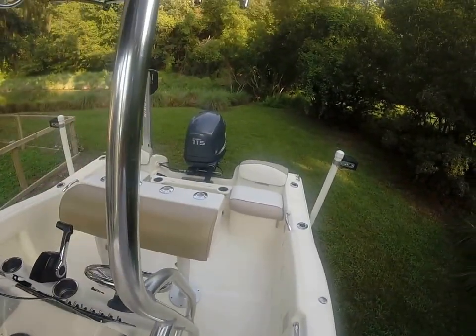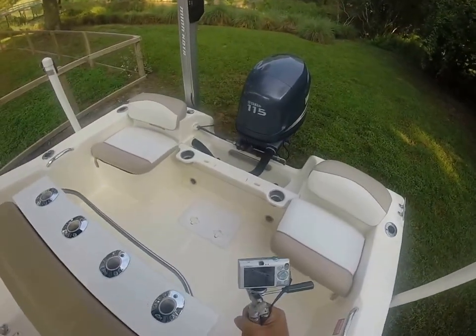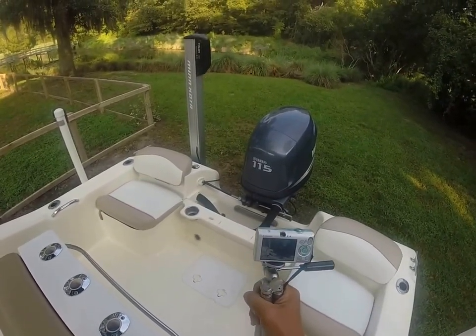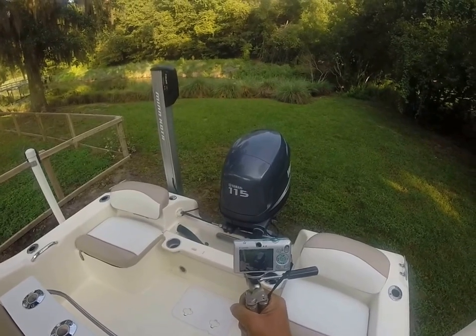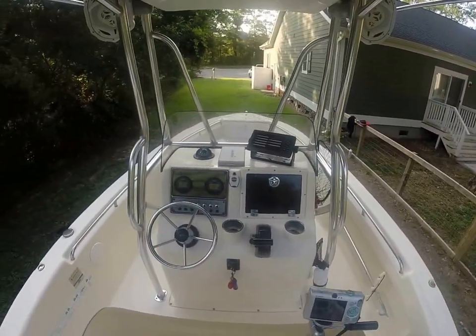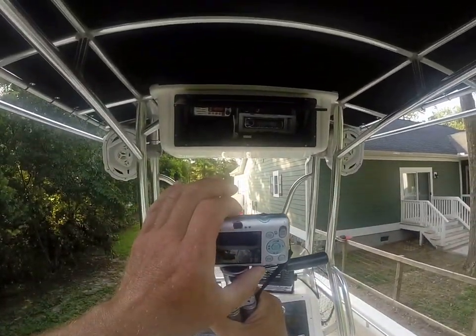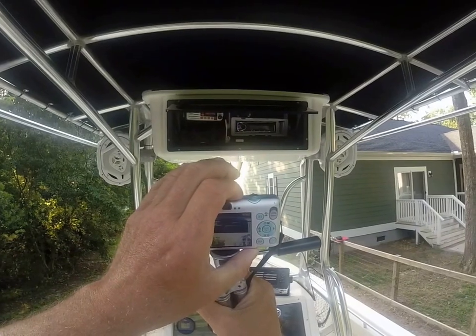Walking through one last time — she's a beauty and she's gonna go quick. The price is stated and it's firm. A deposit holds the boat to get the sea trial, and we can close on that same day. Rob at IAmAlwaysInHotWater.com — wishing you guys a great and safe boating day.